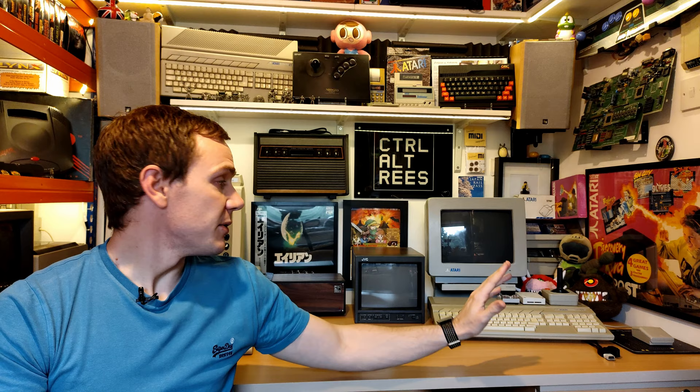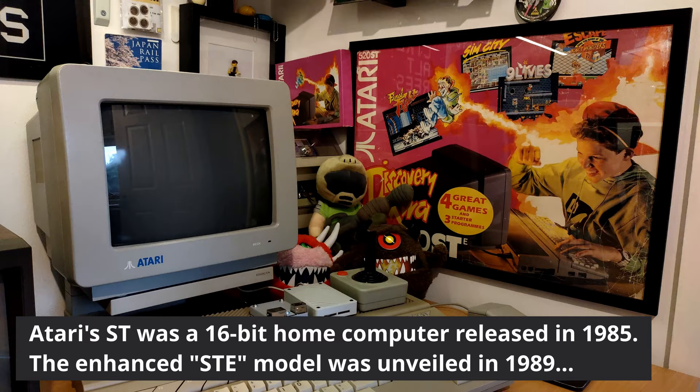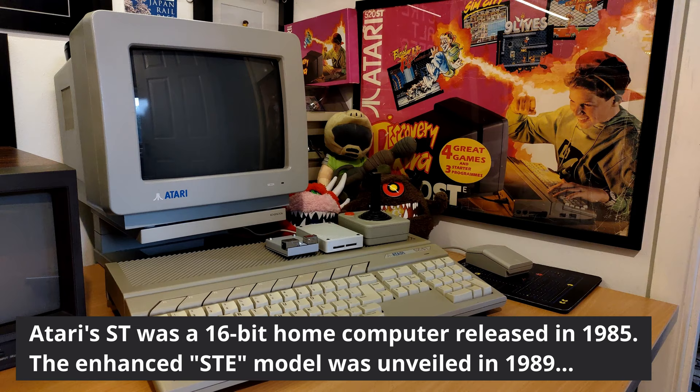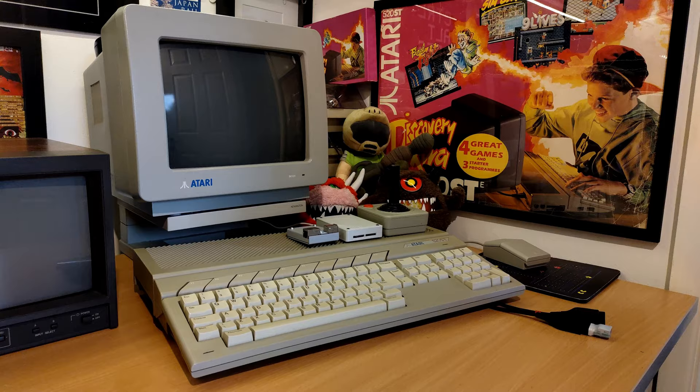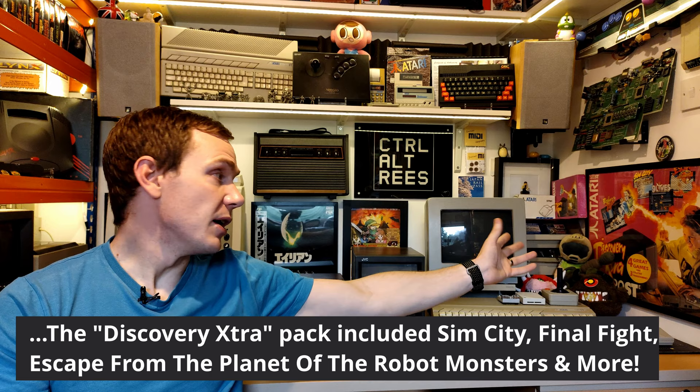The logical place to start is here at the desk where I film my videos. At the moment I've got my STE setup - this is my actual childhood Atari STE. I got this for Christmas back in 1991 when I was seven years old, and it's pretty much permanently set up on the desk because it is probably the most important computer in my collection. I also have the Discovery Extra box, which is the pack I had as a kid. I tracked down the original discs that came with it, and that box was very kindly donated to me by a viewer and Patron of the channel.